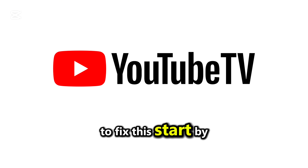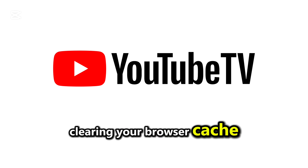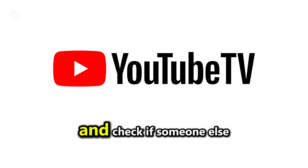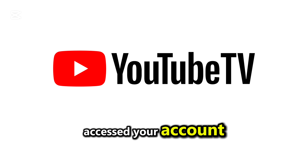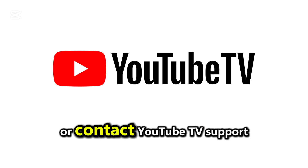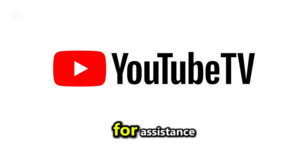To fix this, start by clearing your browser cache or reinstalling the app. Ensure you're not using a VPN and check if someone else accessed your account and changed the password. If the problem persists, reset your password or contact YouTube TV support for assistance.